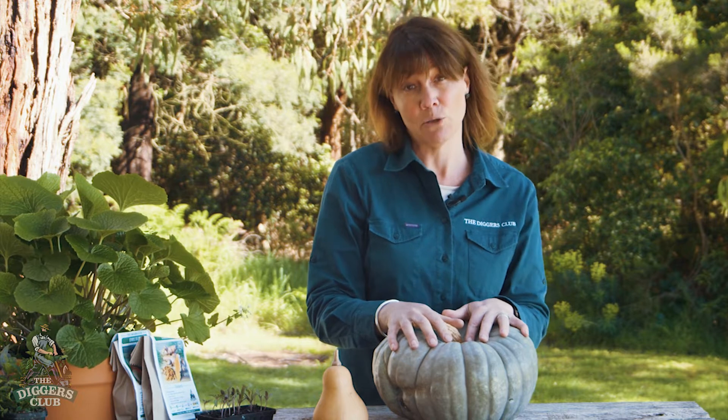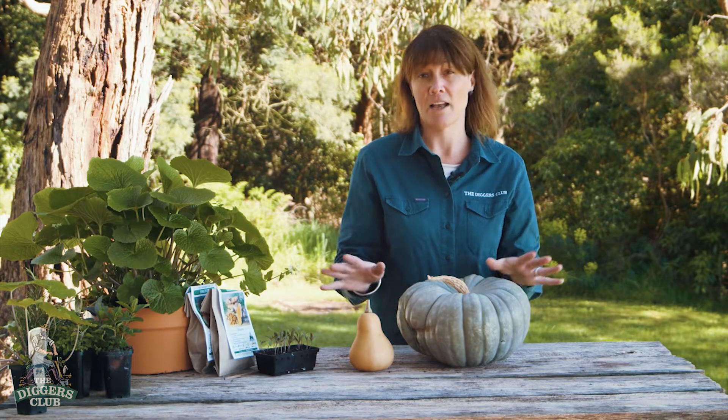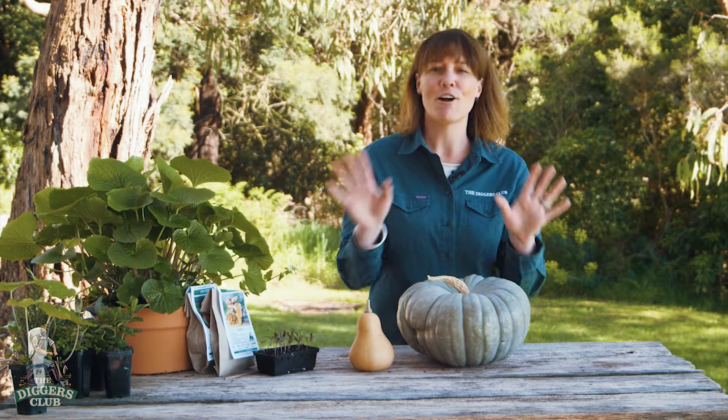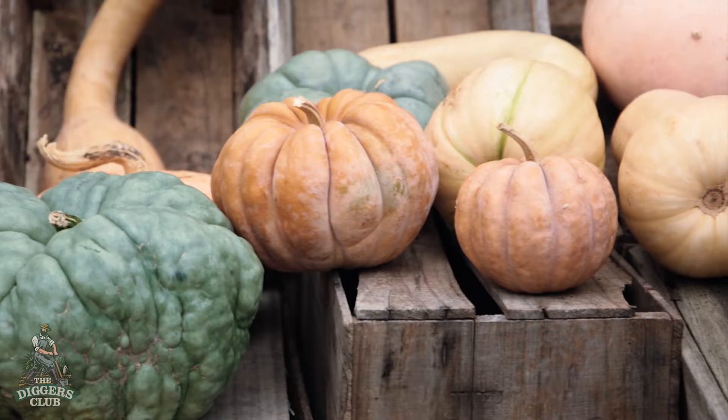If you plan on saving seed, grow only one variety of each species to avoid cross-pollination. That means you can grow one Jarrahdale, for example, and a Waltham Butternut and still save seed, but you can't grow a Jarrahdale and a Queensland Blue because the two will cross-pollinate and the resulting seed will not be true to type. Of course you can grow multiple plants, but just of the one type. If saving seed is not important, grow a variety of pumpkins and you'll get to reap the reward of a beautiful harvest of delicious heirlooms.